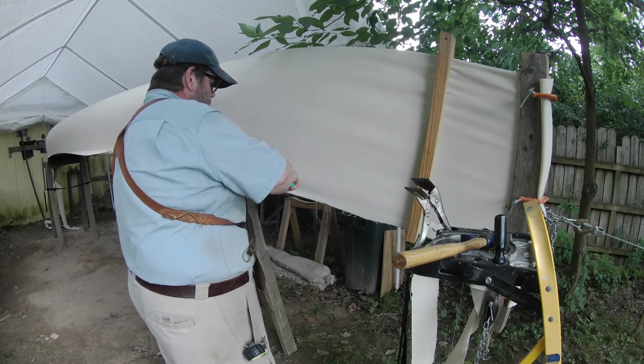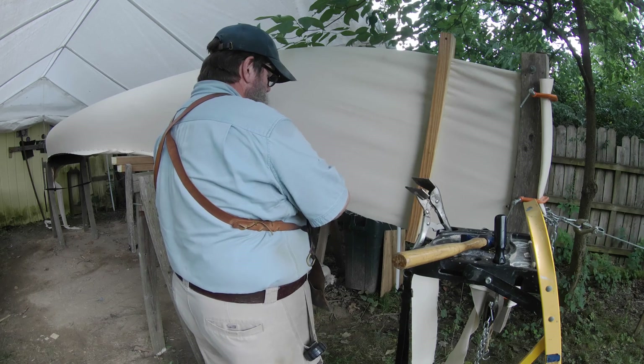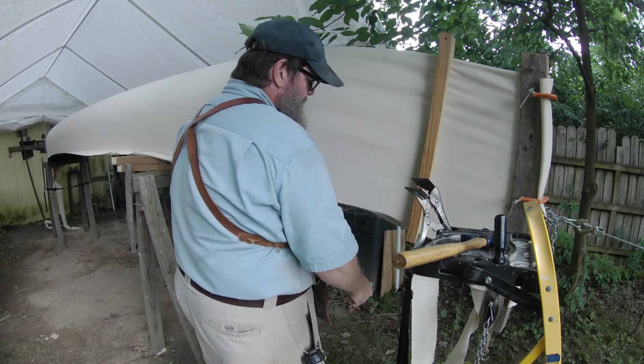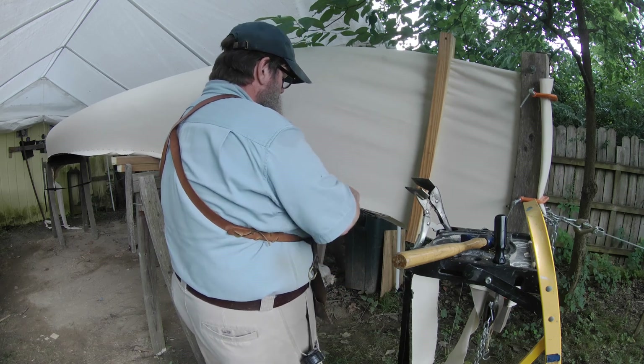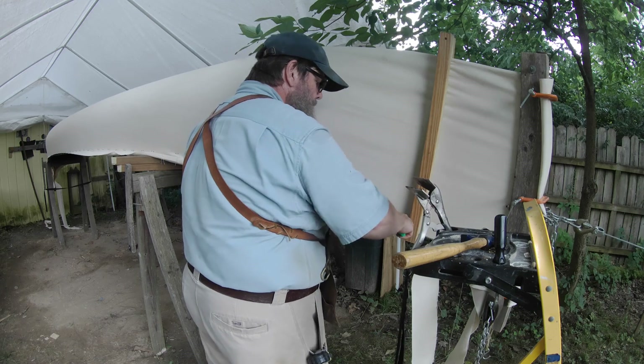By now you should have a pretty good idea of what you want to make or what services you want to provide. Probably it's going to be a little combination of both. So today, let's talk about where you're going to do this — your shop.